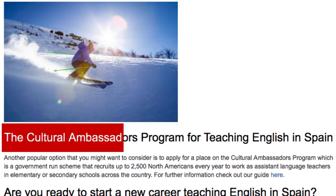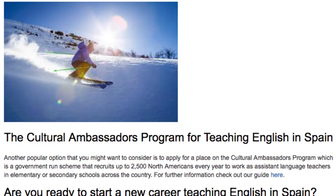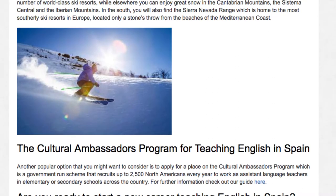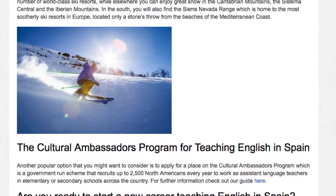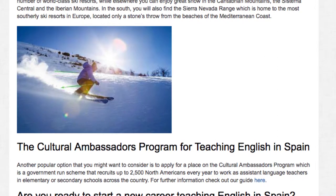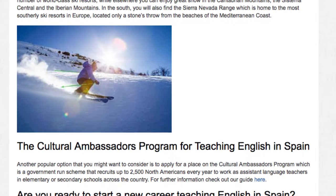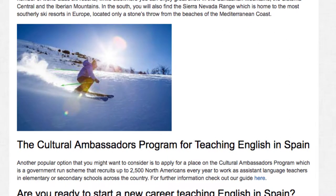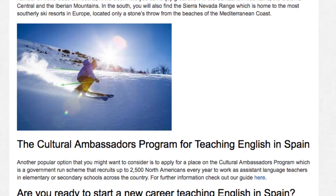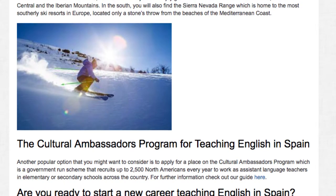The Cultural Ambassadors Program for Teaching English in Spain. Another popular option to consider is to apply for a place on the Cultural Ambassadors Program, which is a government-run scheme that recruits up to 2,500 North Americans every year to work as assistant language teachers in elementary or secondary schools across the country. For further information, check out our guide here.